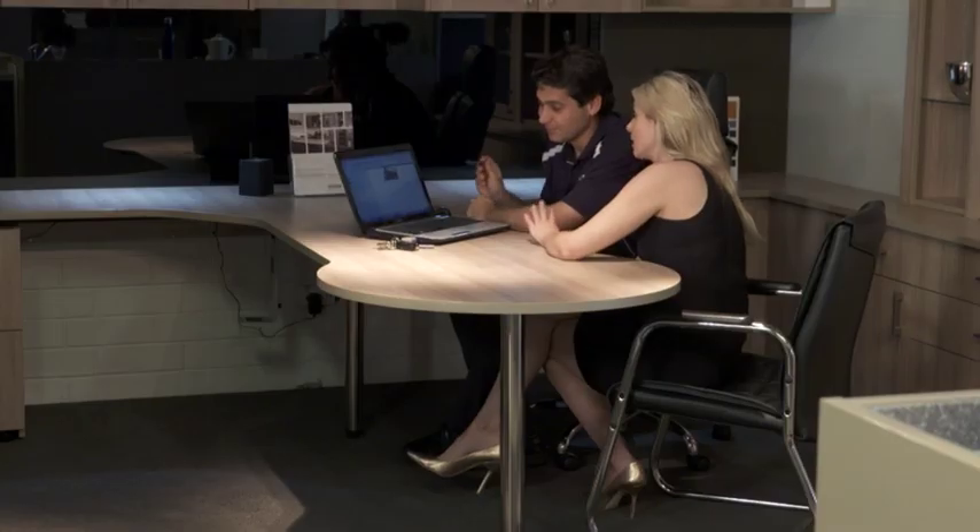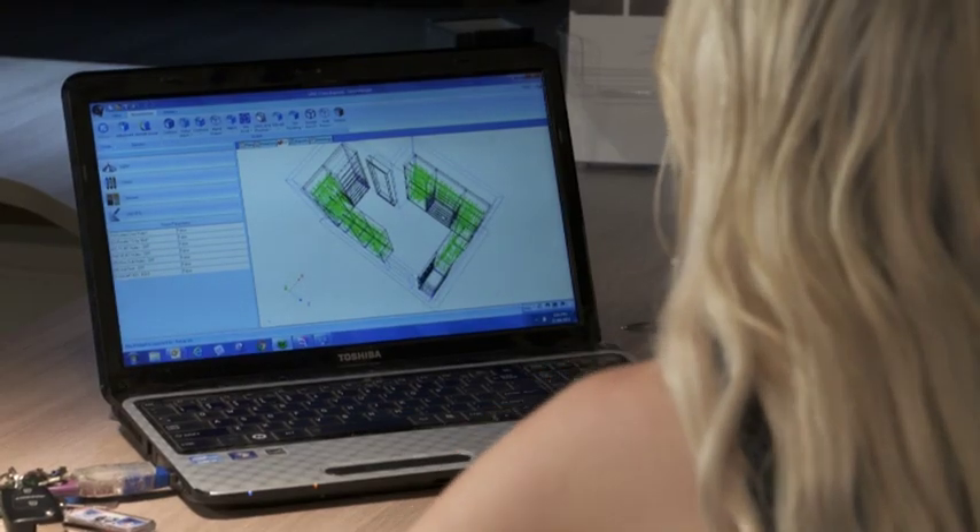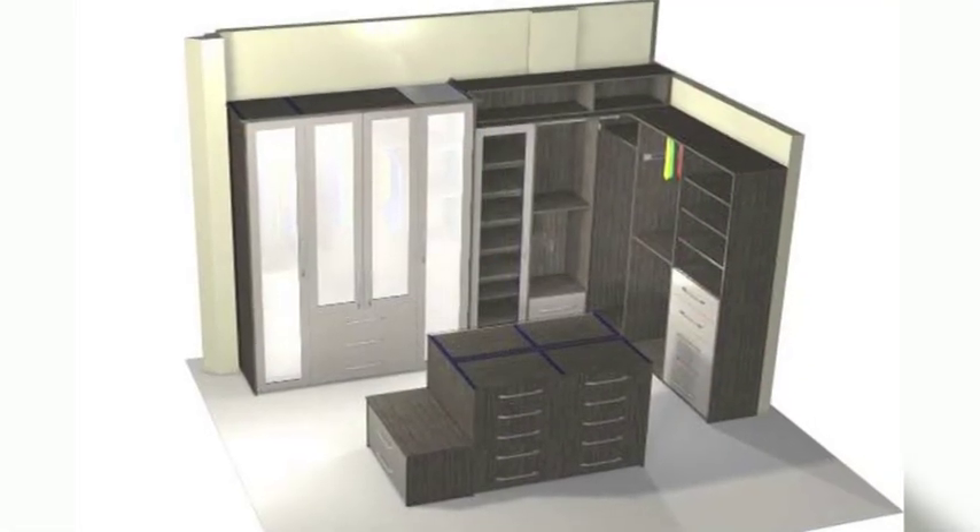Ross, you guys offer a custom solution to everyone that walks in the door. How do you do that? Because everyone's different. So what you do, you call us or get in touch with us. We come out, we're responsible, we'll have a look at the area, measure it up, do a 3D computer design — so you'll see what your wardrobe looks like before it goes in.